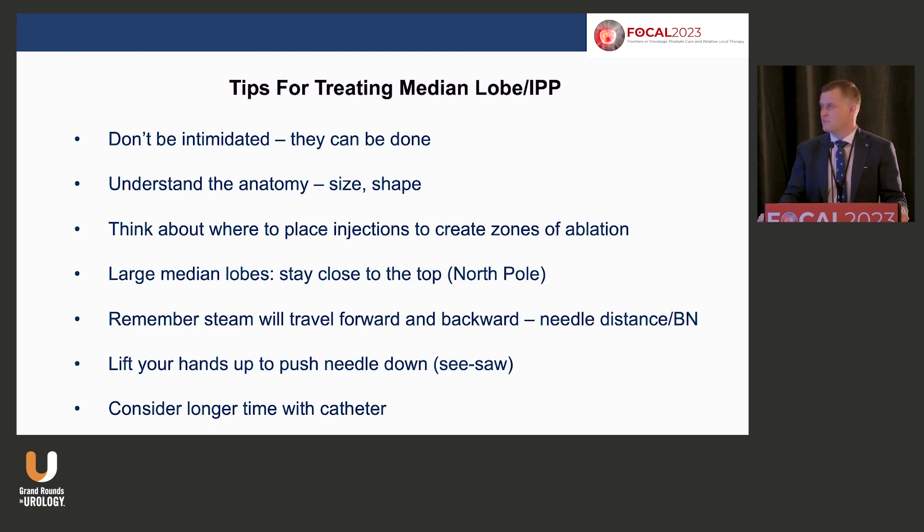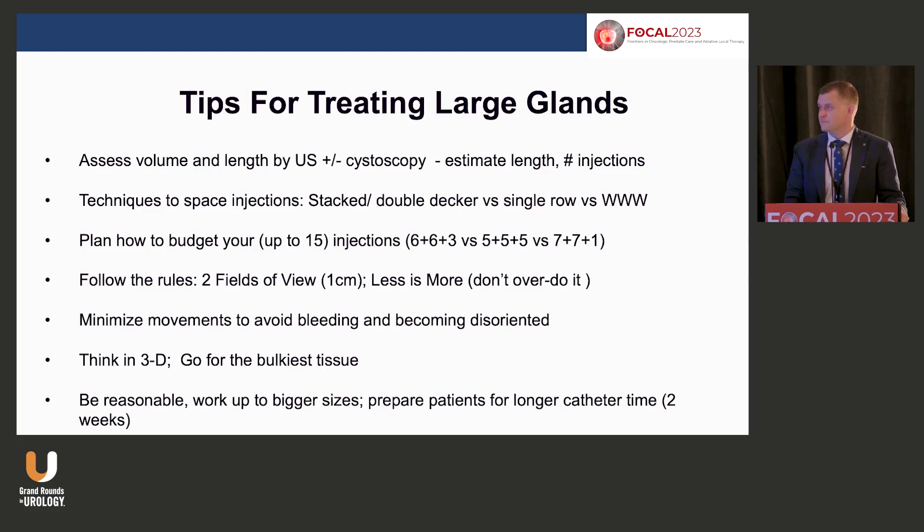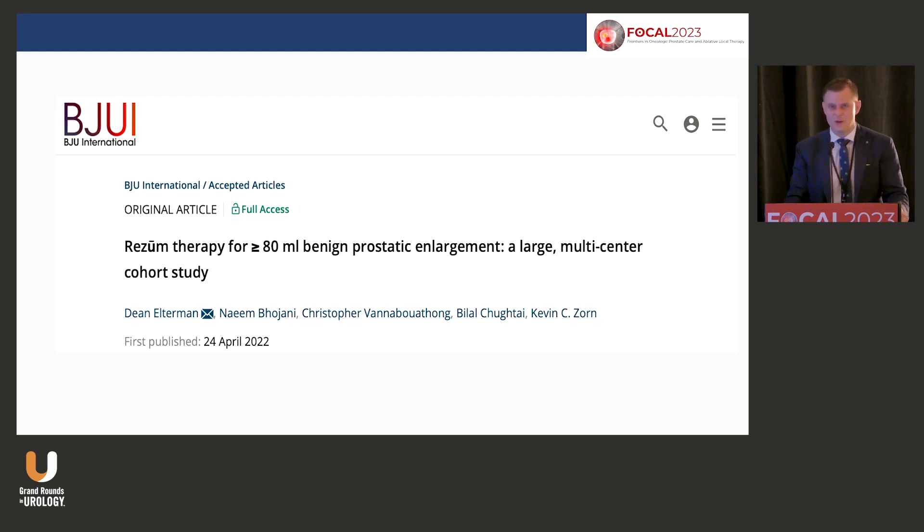Tips and tricks: don't be intimidated — you can do middle lobes and larger prostates. For every one centimeter of prostate length, do one treatment per side. When I do my periprosthetic block, I'm measuring the length — if it's six centimeters, I'll do six per side; add two more for a middle lobe. For technique, rather than going in and out — which stirs up bleeding — I pull back the scope, alternating one injection per lobe at each centimeter.